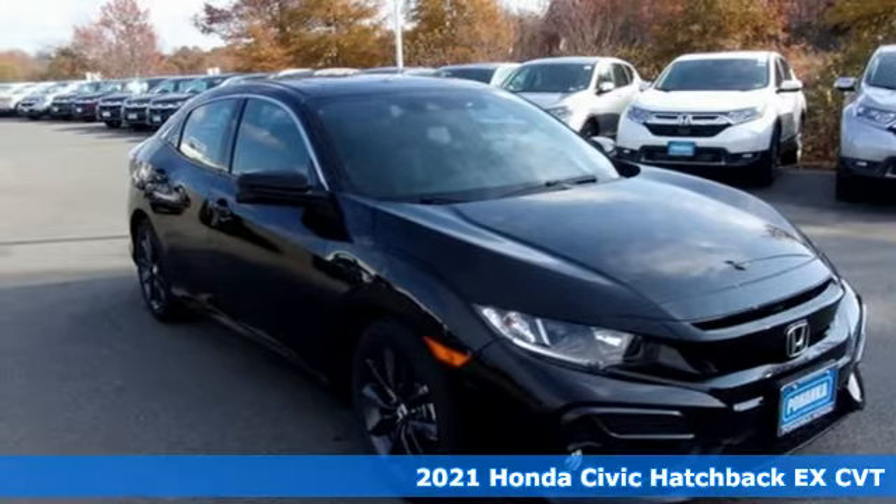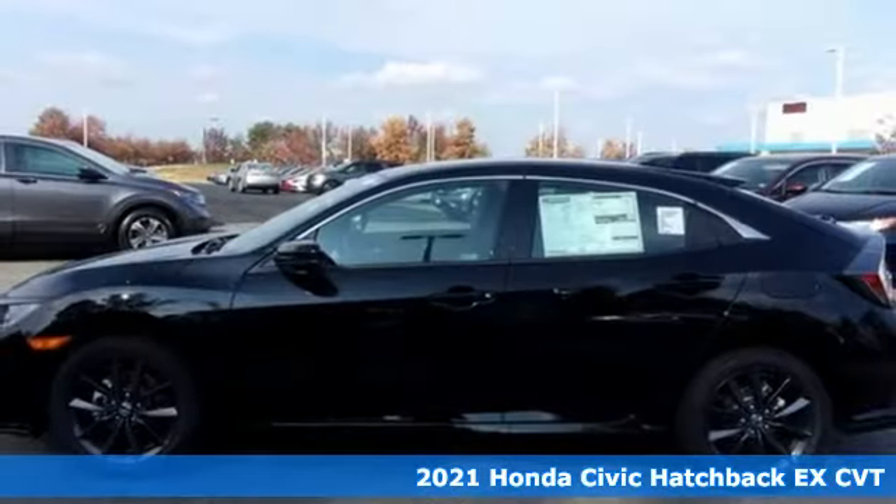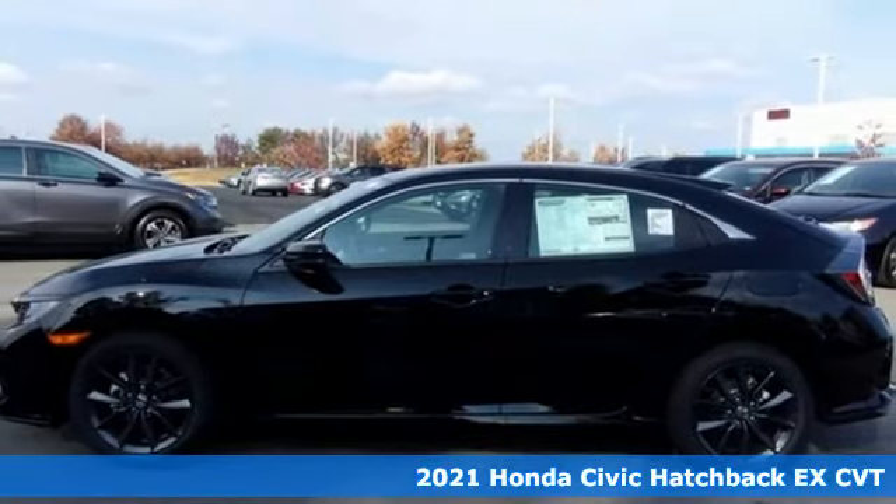It's a new 2021 Honda Civic Hatchback. It's a Honda, so longevity comes standard.